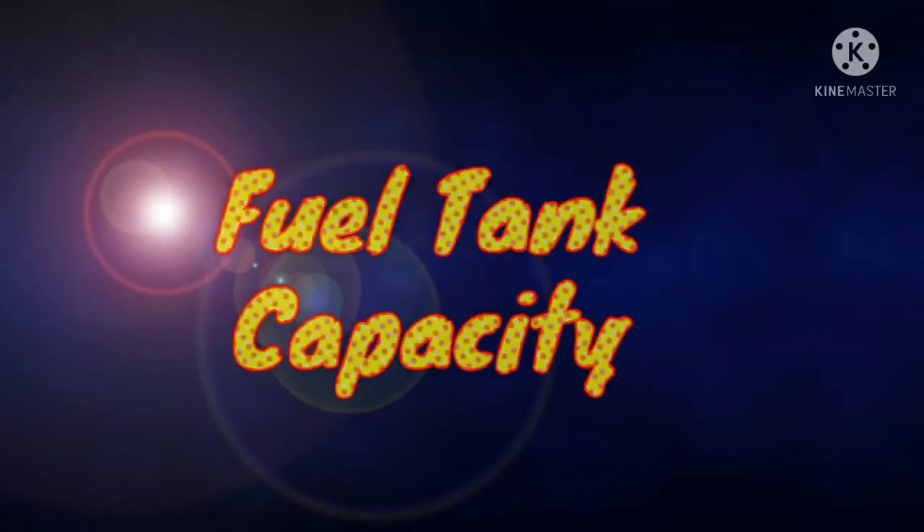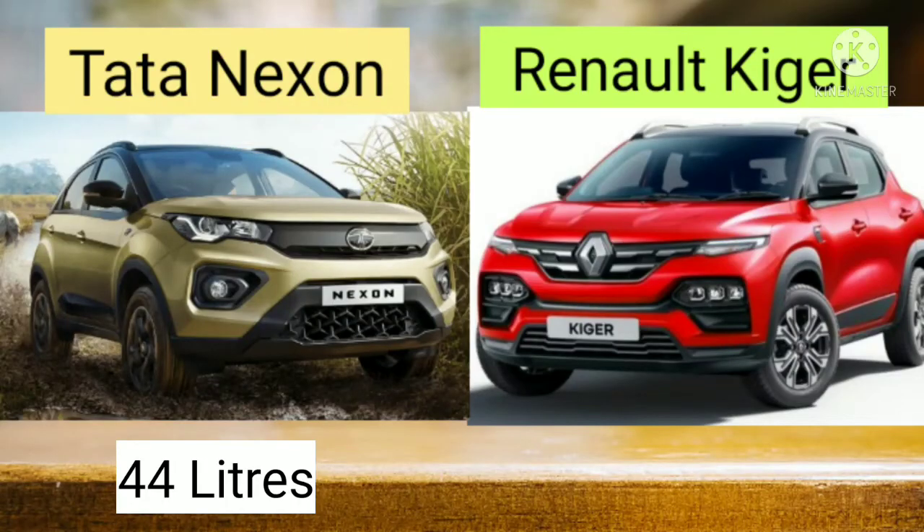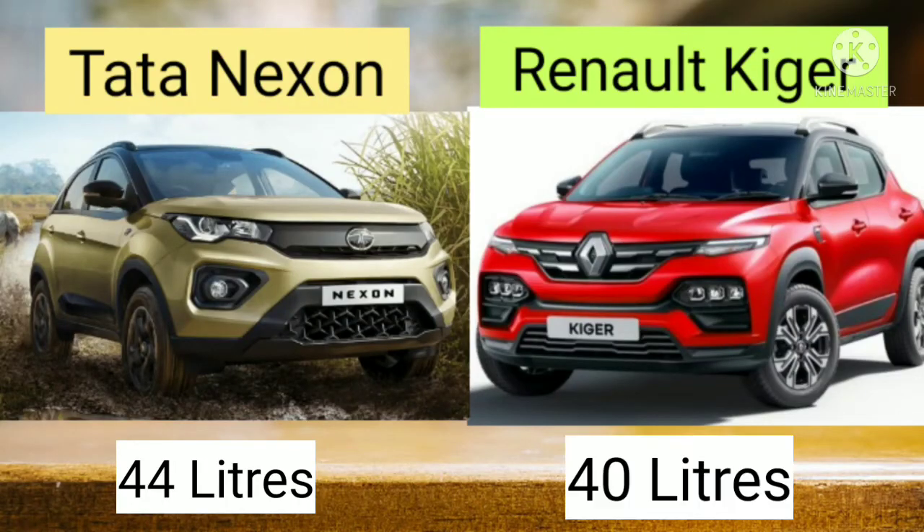Let's compare the fuel tank capacity. The fuel tank capacity of Tata Nexon is 44 litres, while in case of Renault Kiger it is 40 litres.